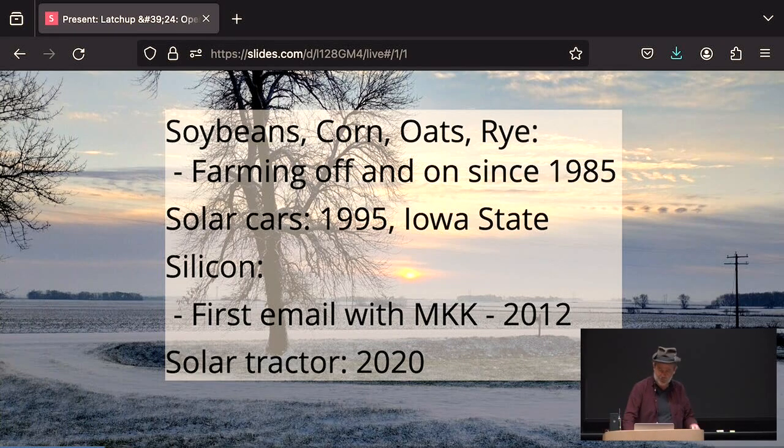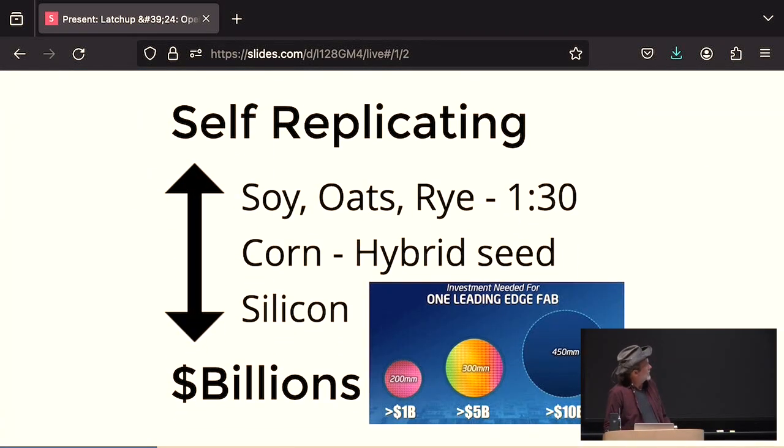In 2020, I started building a solar tractor. The thing I like about soybeans is they're self-replicating — along with oats and rye. I've been saving soybean seed, oat and rye seed. For every seed I plant, I get approximately 30 of them back. Corn I still buy — actually, I didn't buy corn this year. I didn't go to the corn casino, which is significant because I've always said if I want to gamble, I'll plant corn.